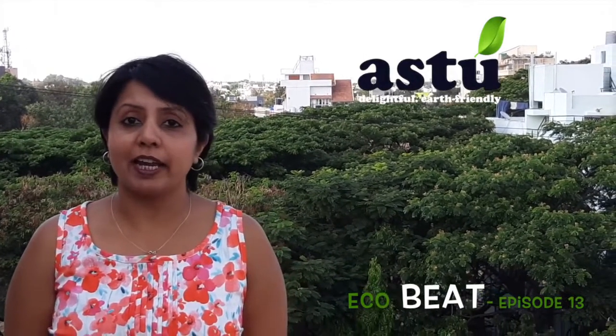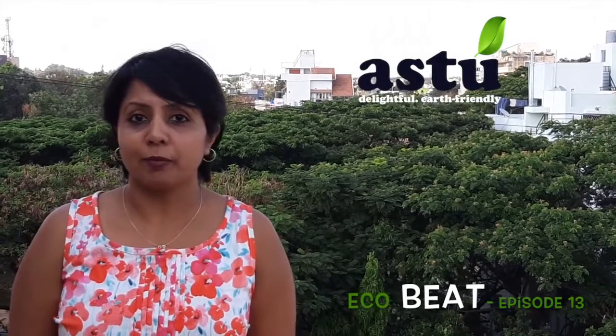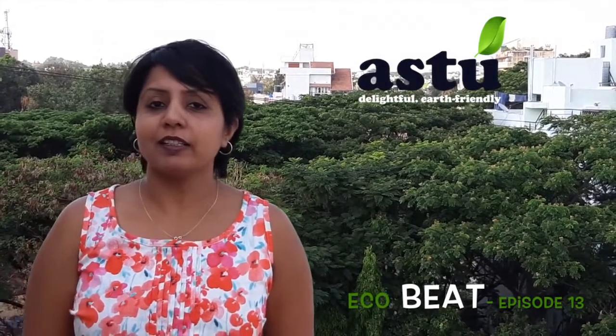Over a billion non-compostable sanitary pads are disposed of in India every month — imagine the amount of garbage we're generating. All of these sanitary pads end up in water bodies, sewage systems, oceans, and landfills, clogging them all up. So what are our options? Today we have with us Namrita, a corporate consultant and resident of Bangalore, who is here to share her tip with us.